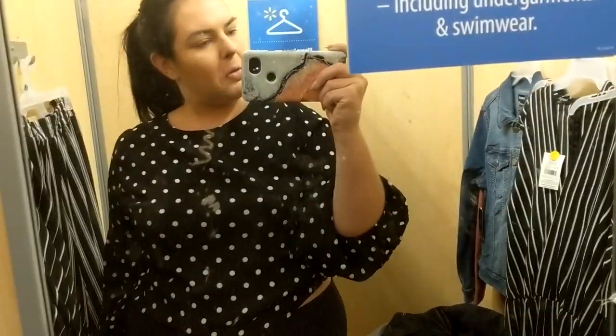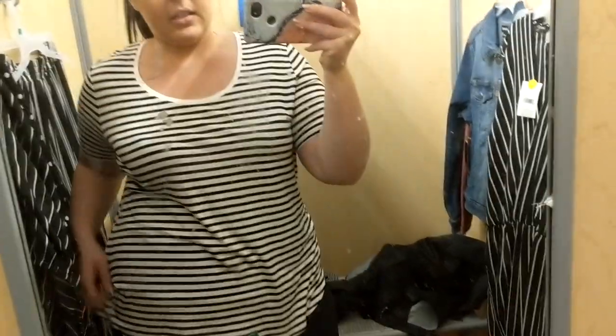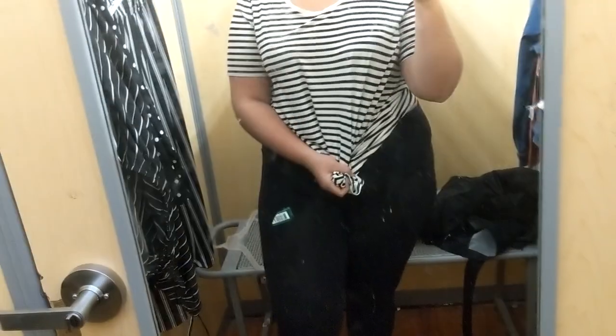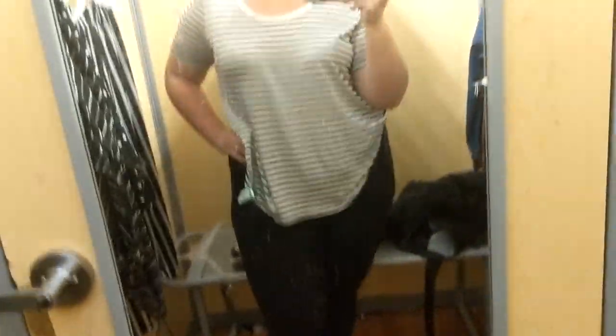Okay Walmart, okay! Alright, this one is only $10, it's an extra large. The one nice thing about Walmart is they have basic tees so you can take this and like tie it here, you know — you've got a cute top for $10. I like it!